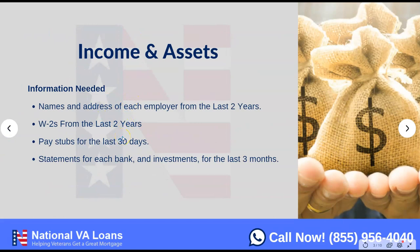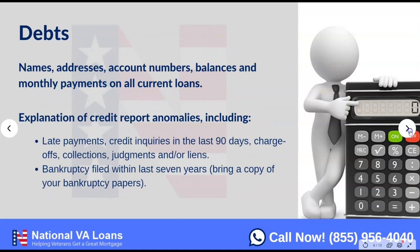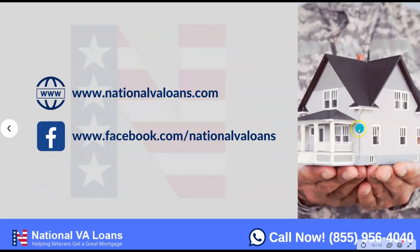I want to go back and touch on one thing regarding income and assets: if you're doing a VA Interest Rate Reduction Refinance Loan — a VA IRRRL — these are things you don't actually have to provide. You won't be providing bank statements, pay stubs, or W-2s. You'll just provide the name and address of each employer over the last two years, but no income documentation is required. The VA IRRRL is still one of the best and easiest loans for veterans — it's set up primarily to help you save money.